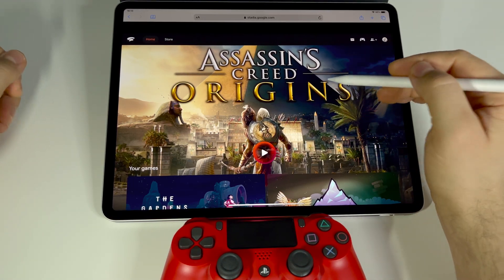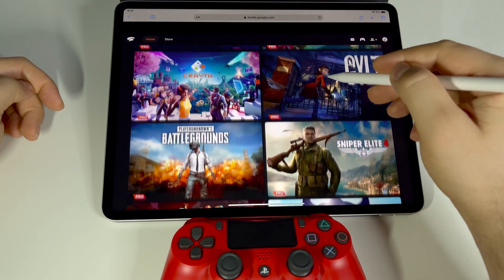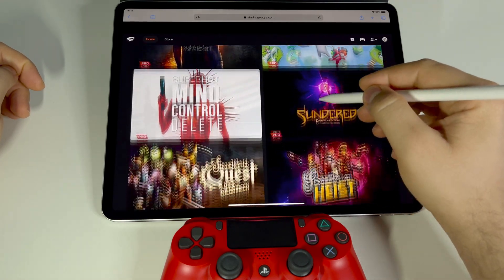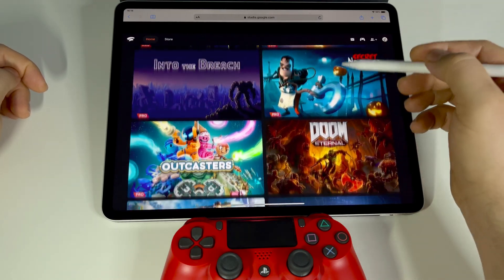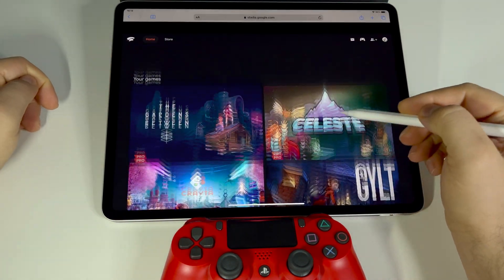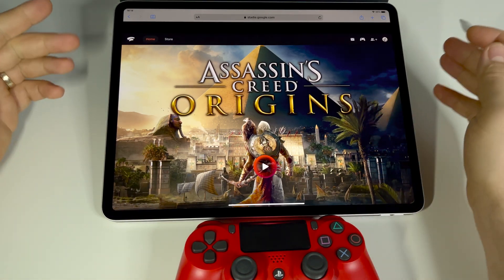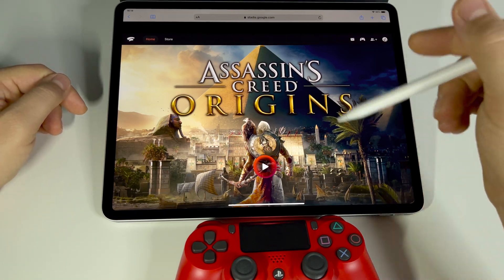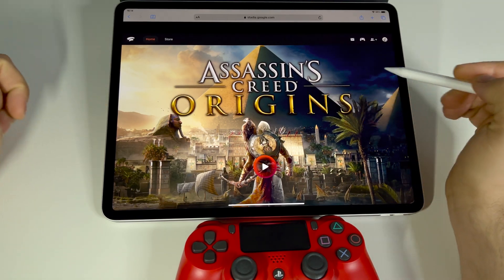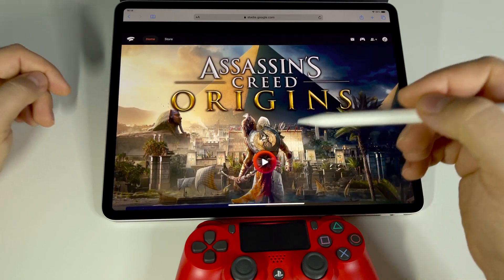Finally, Google Stadia is available for iOS and iPadOS. You can play every game on screen — this is truly magnificent, because until now you weren't able to play all these games without a Google Chromecast. Starting today, you can play any game on your screen. All you have to do is connect a gamepad via Bluetooth to your tablet or iPhone. Don't use the App Store — go to your browser and go to stadia.google.com.